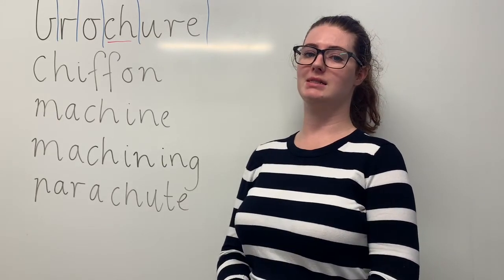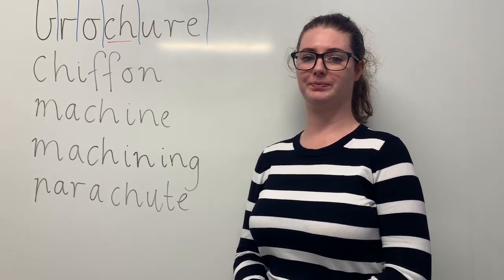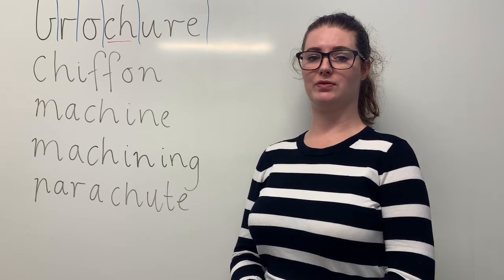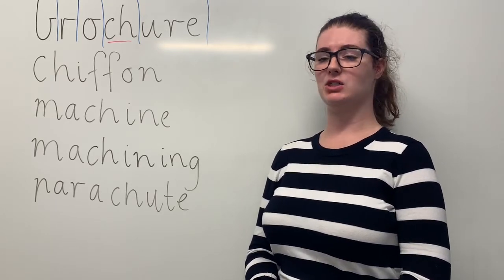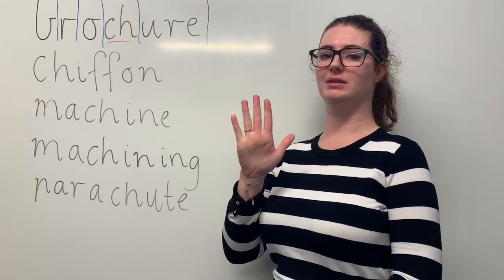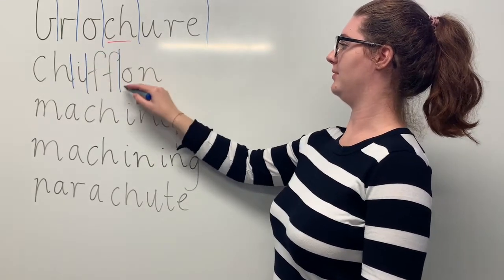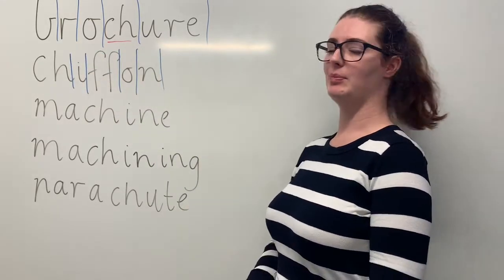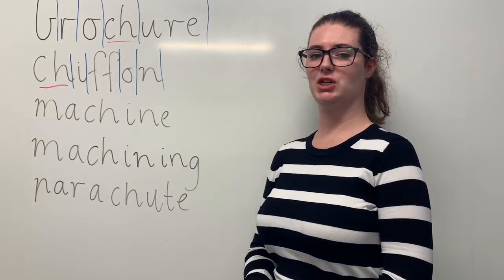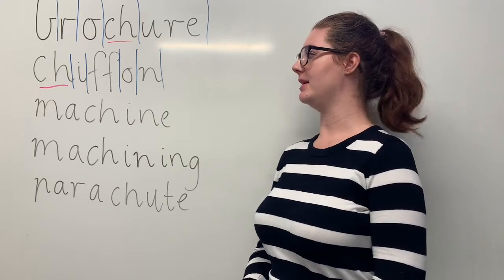B-R-O-C-H-U-R-E. Our next word is chiffon. Say chiffon. Clothes makers use chiffon to make formal gowns. The sounds in chiffon are SH-I-F-O-N. The letters in chiffon are C-H-I-F-F-O-N. The part we need to remember is the CH digraph making the SH sound. Can you teach it to me? Chiffon. C-H-I-F-F-O-N.